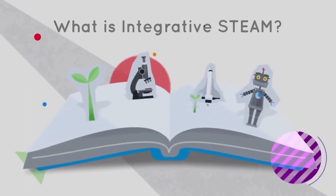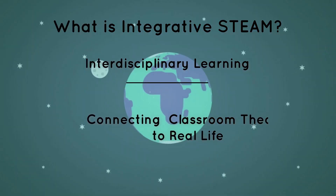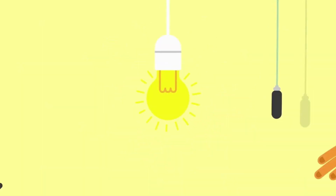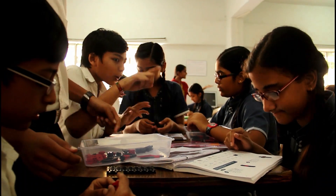Integrative STEAM is an interdisciplinary approach to learning, helping students see the connections between classroom theory and real-world problem solving, in order to make the world a better place.